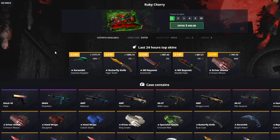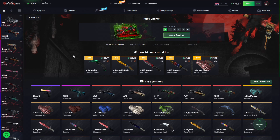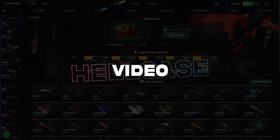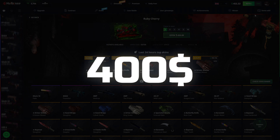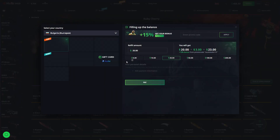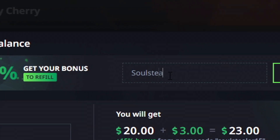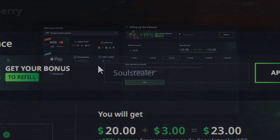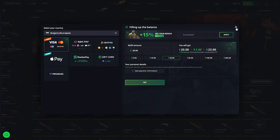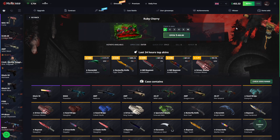Welcome ladies and gentlemen, it's your boy Soul Stealer back at it again with another Hell Case video. Hooked up with $450 right here. Use code 'Soul Stealer' for an extra $15 on top of your deposit.